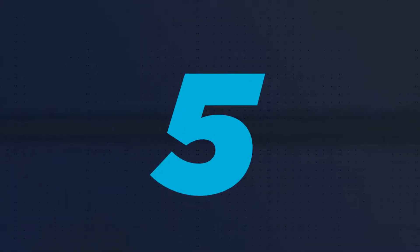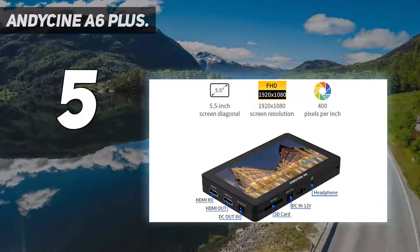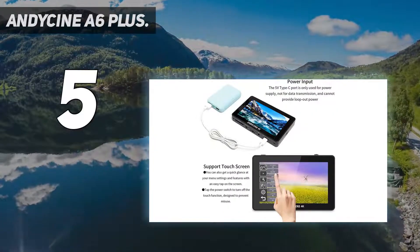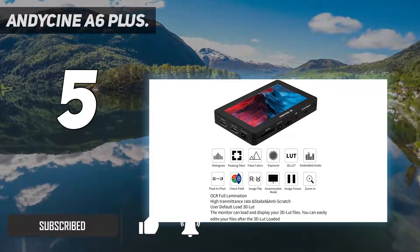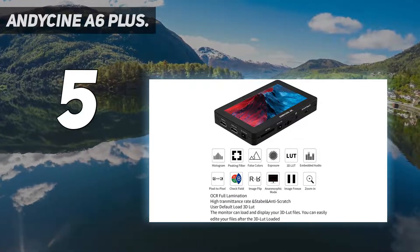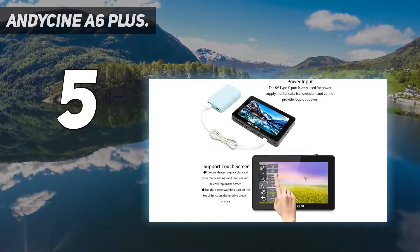Starting at number five, the Andycine A6 Plus. Main features: the Andycine A6 Plus is a 5.5-inch 4K HDMI touch monitor with full HD 1920x1080 resolution, high contrast 1000:1, 160-degree wide viewing angles, IPS panel, and supports 3D LUT, HDR monitoring, parade, vectorscope, histogram, and more.